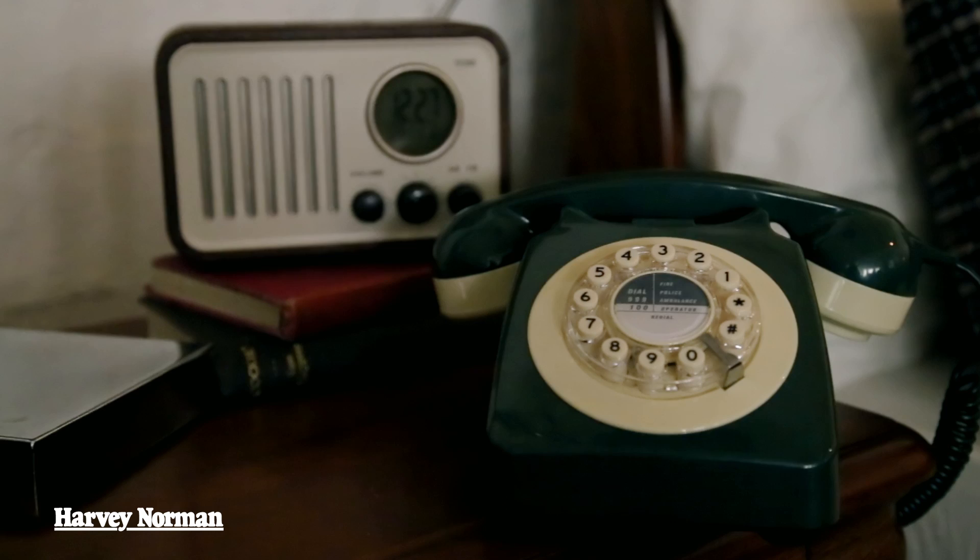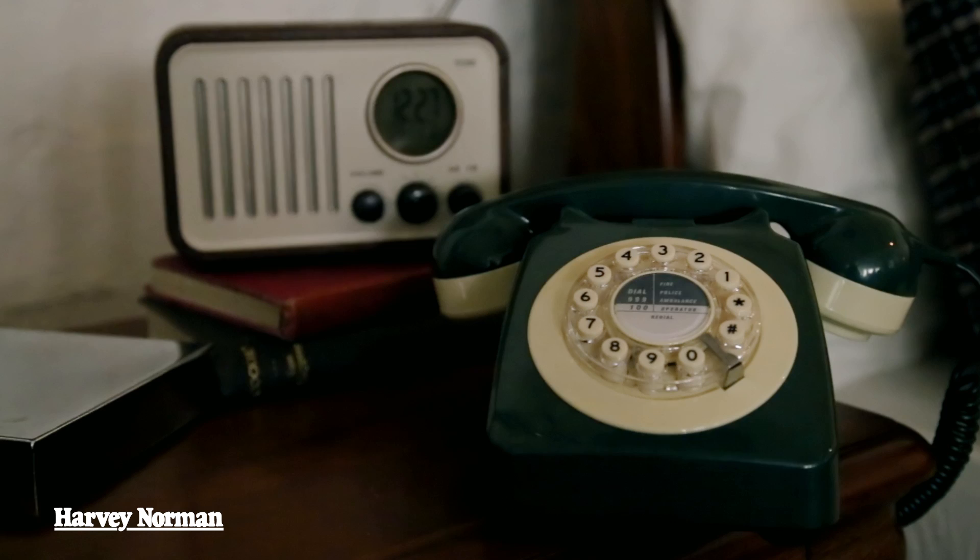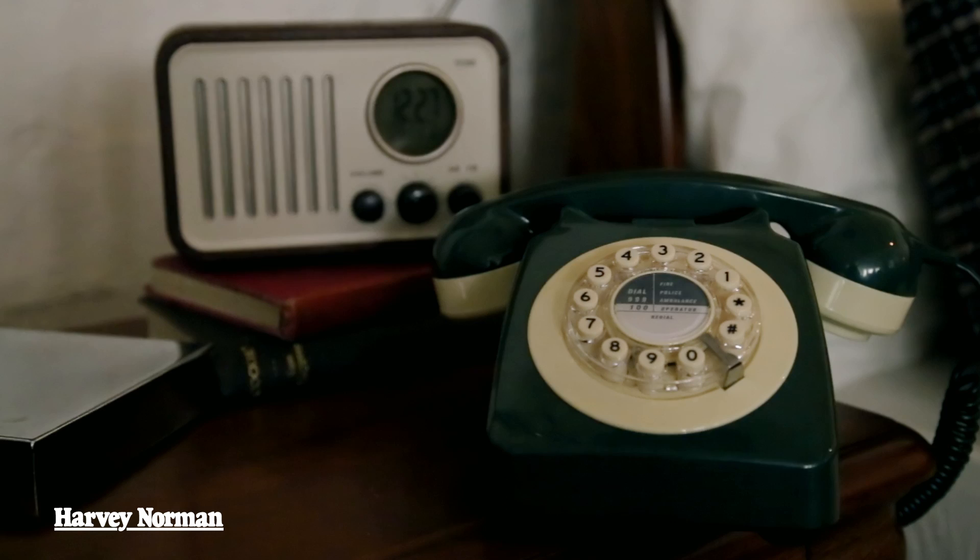What tips would you give people who want to give their home a bit of a makeover for autumn/winter 2014? Start with your budget. If you can splash out on our big new sofas — the beaten leather — they're fabulous new looks. But if you can't, accessories are a great way to go; little dots of color around the home really change your room. Come in and ask us — that's what we're there for.